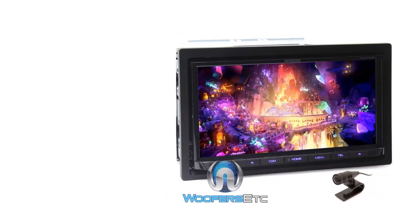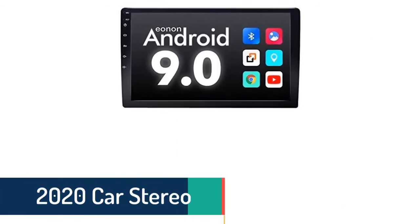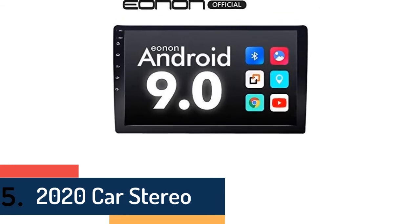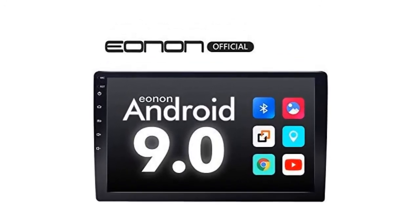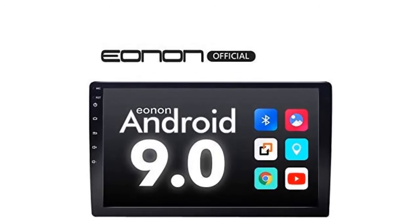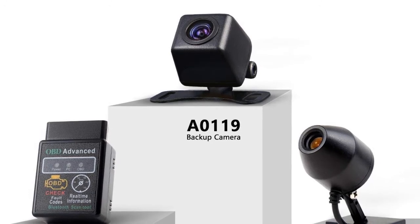Finally, at number five in our list is the 2020 Car Stereo. With faster transfer speed, wider coverage, and enhanced anti-interference, the Bluetooth 5.0 wireless technology allows you to stream Spotify and Pandora from your phone to enjoy millions of songs in high-fidelity quality, and make hands-free calls without noise while driving.